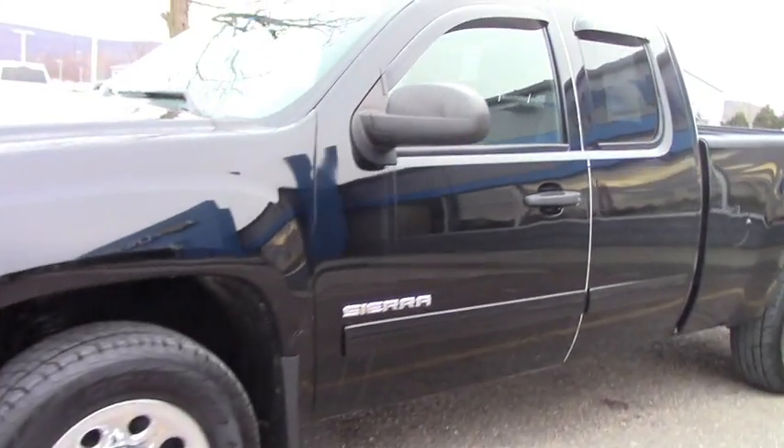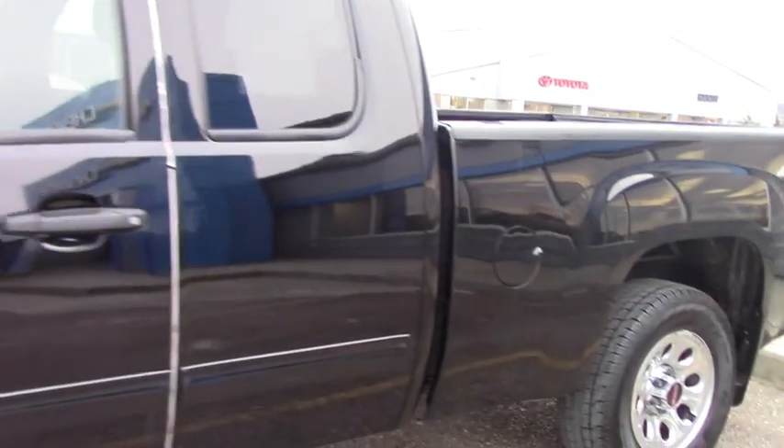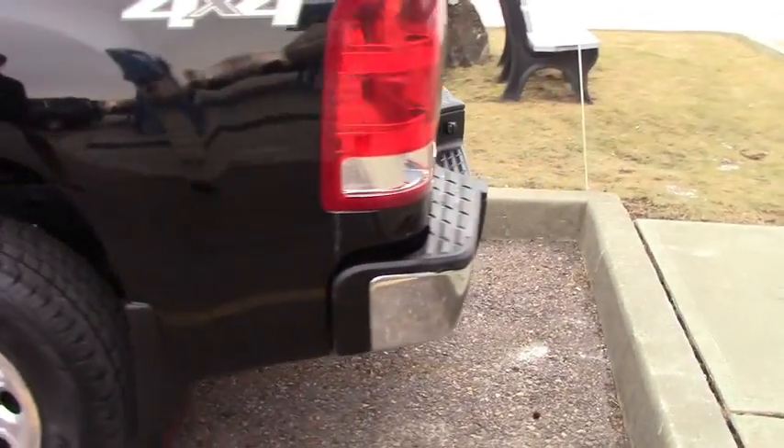Just going over some of the basics — it's got about 71,000 miles on it with a 4.8 V8. You've got the nice mud flaps on it, the body side molding, brand new tires on it, and rain guards on the side.